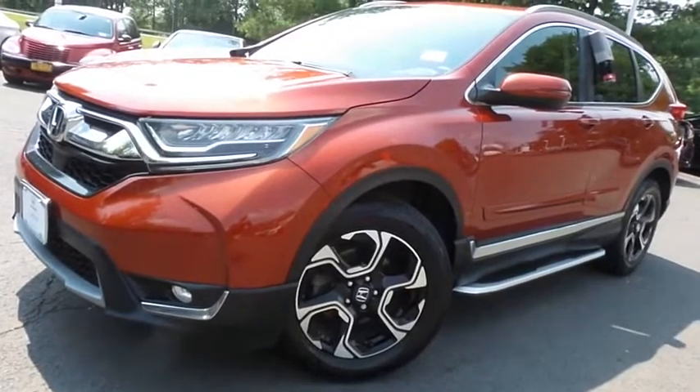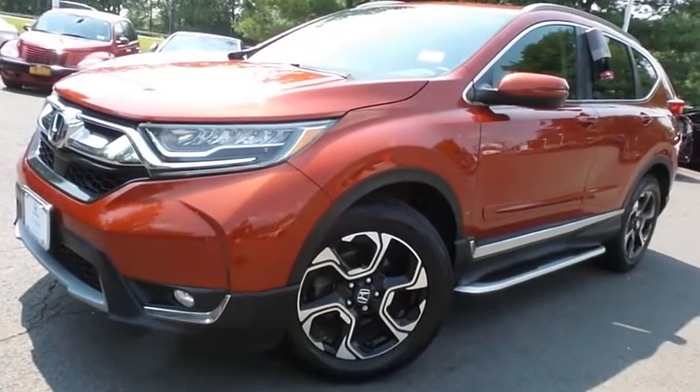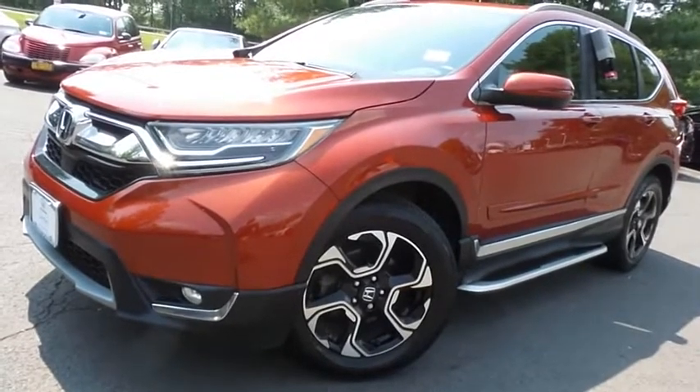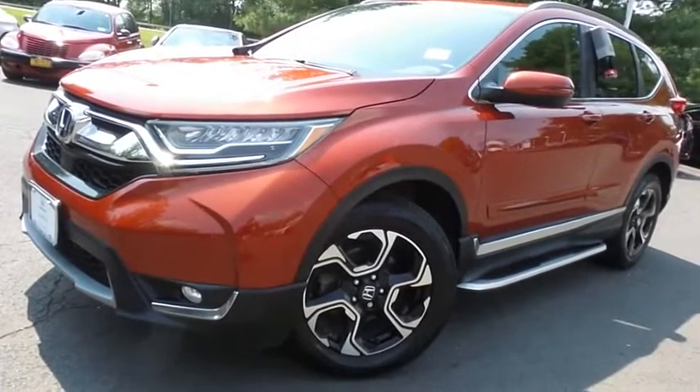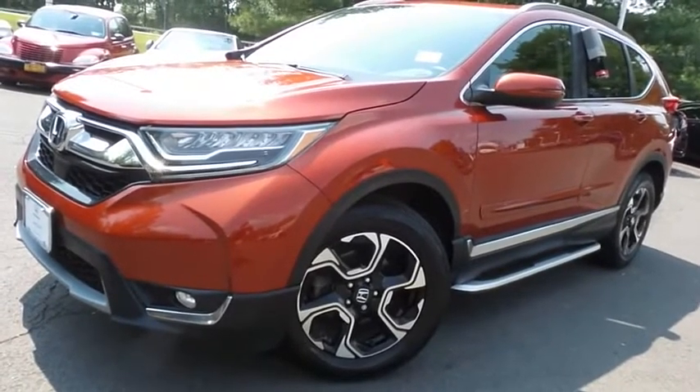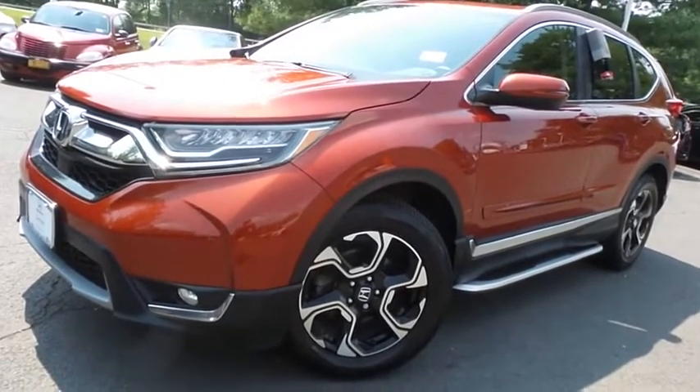Come down to Honda of Nanuet today and test drive this gorgeous, fully loaded, extra clean, fuel efficient 2017 certified pre-owned Honda CR-V Touring all-wheel drive with only 46,000 miles.